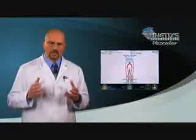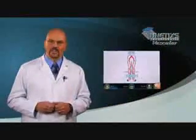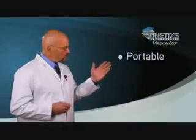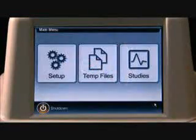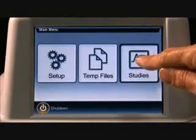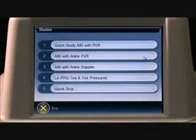PAD diagnostics will never be the same. Physicians and RVTs asked Unetics to develop an automated but affordable system for diagnosing PAD. They wanted it to be portable, full function, and easy to use — and Revo delivers on every count and then some.